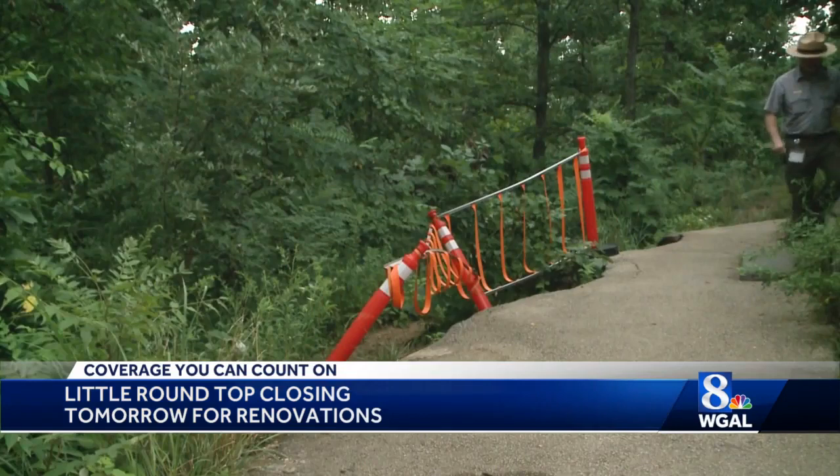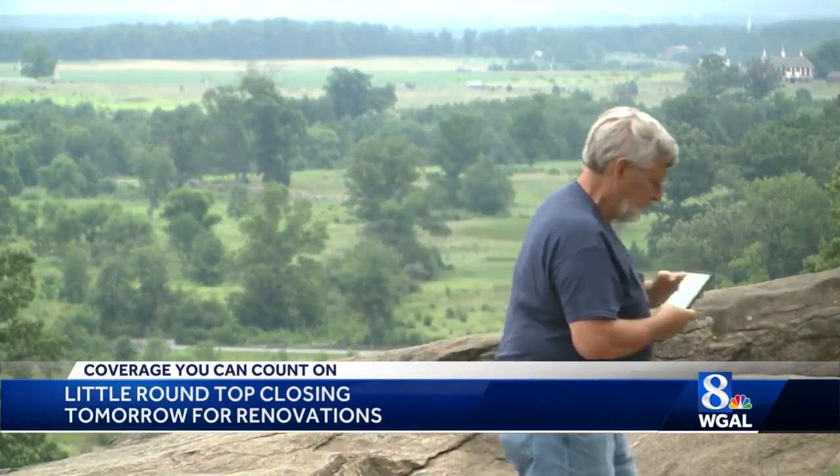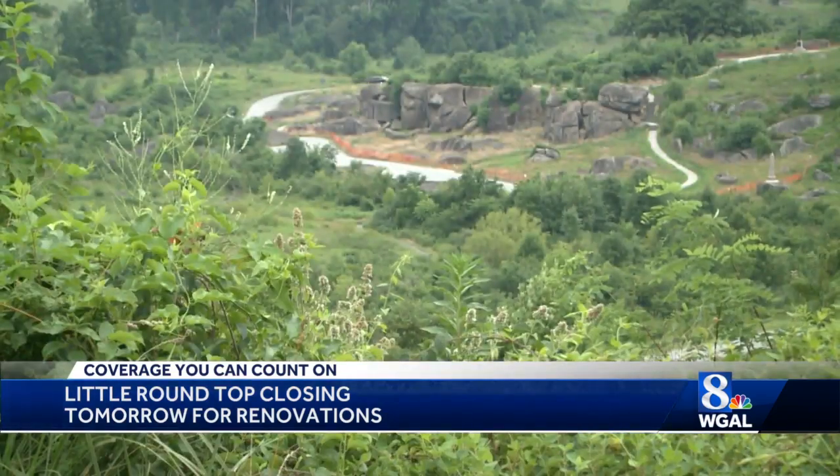Starting Tuesday morning, visitors will be detoured around the site. The spectacular view of the battlefield and Devil's Den down below will be off limits.